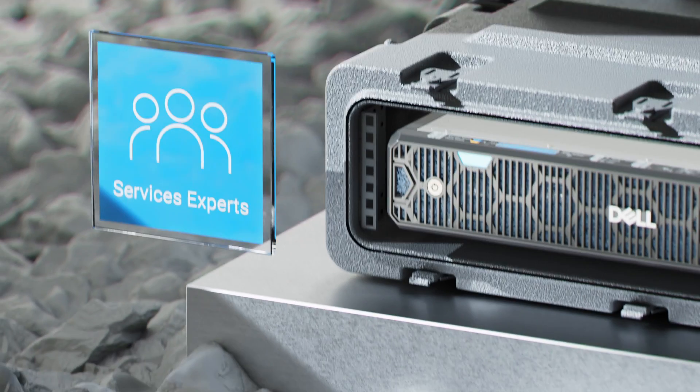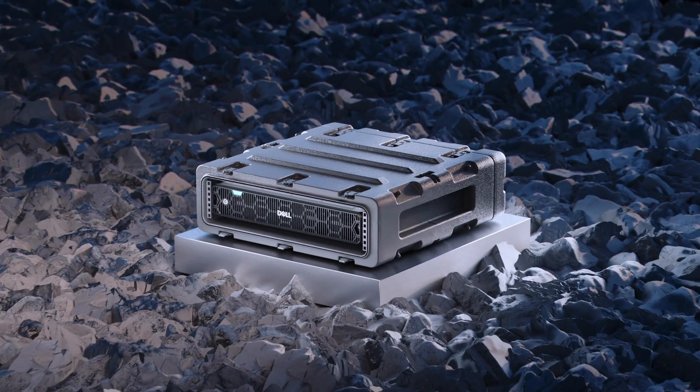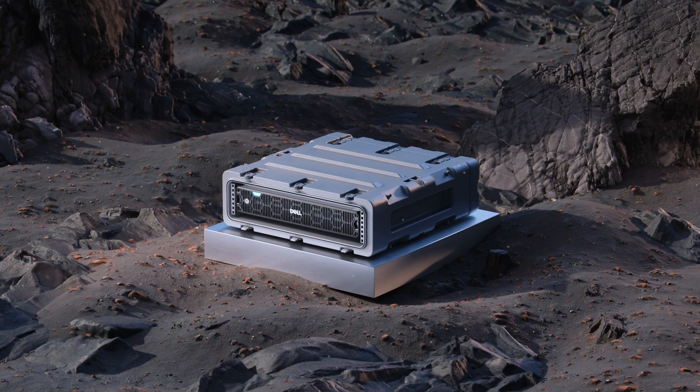Global services are available in up to 170 locations and supported by more than 60,000 Dell professionals and partners.